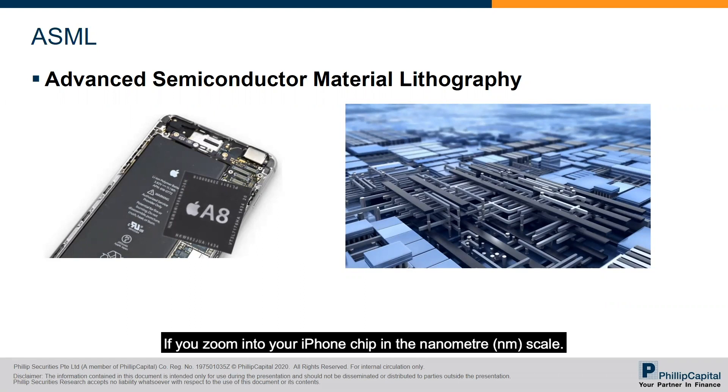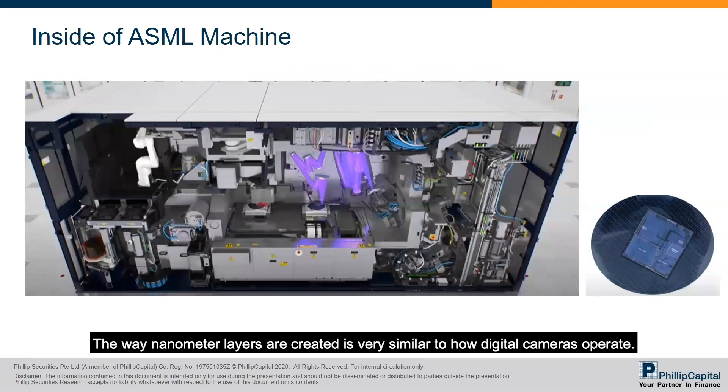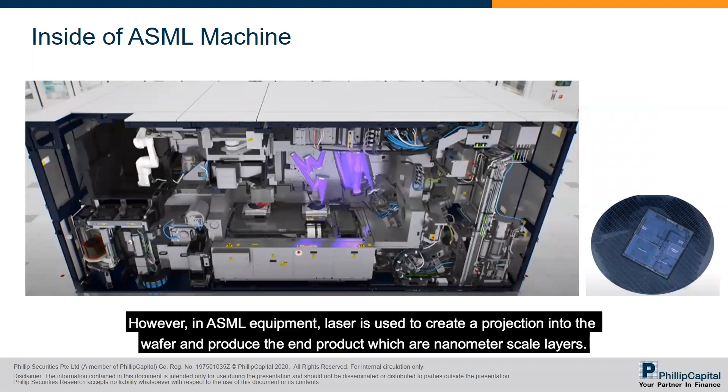If you zoom into your iPhone chip at the nanometer scale, you can see within the chip the layering known as the lithography process. This process creates nanometer layers that fit into the tiny chips. ASML creates equipment for chip makers, and their revenue corresponds to growth in the chip-making industry. The way nanometer layers are created is very similar to how regular cameras operate — the equipment projects light to produce an image.